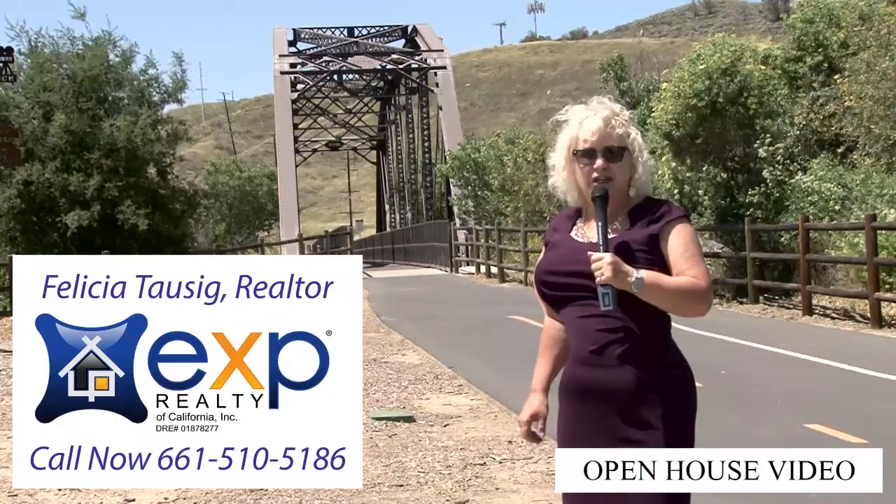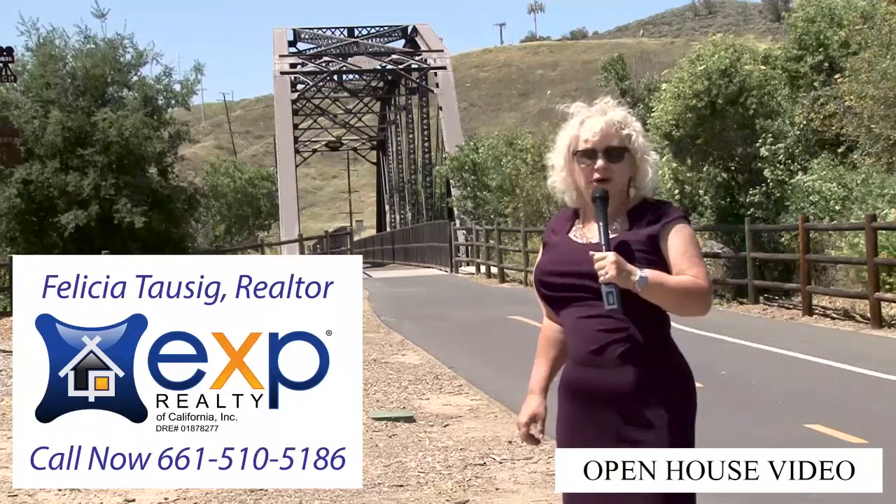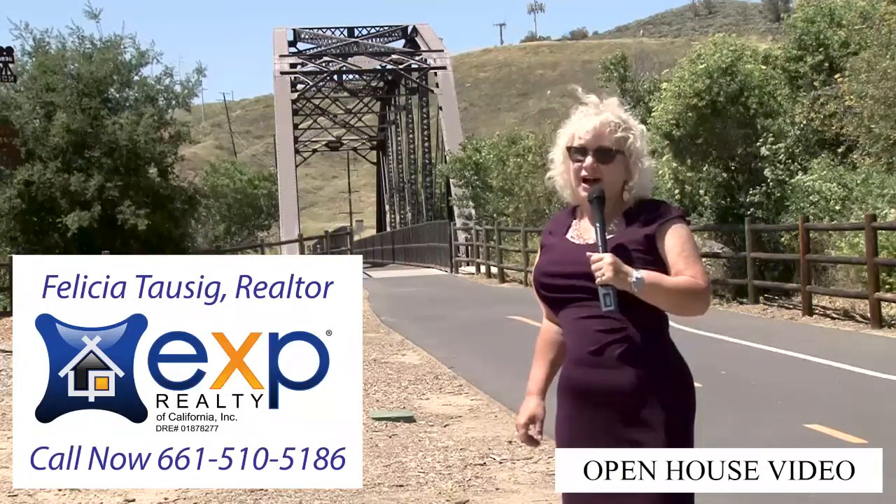Hi, I'm Felicia Tosig, your real estate resource, bringing you home. Welcome to my open house video, On Location.